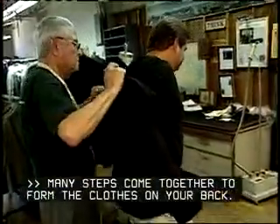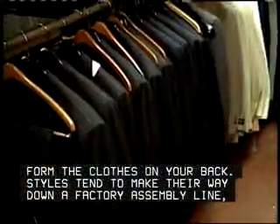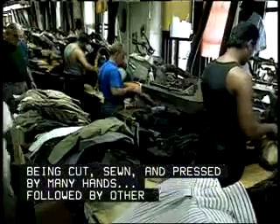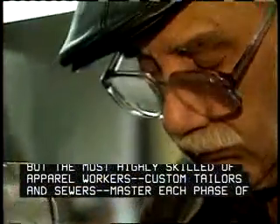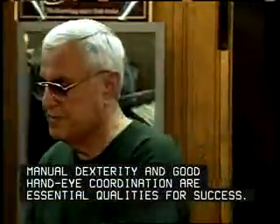Many steps come together to form the clothes on your back. Styles tend to make their way down a factory assembly line, being cut, sewn, and pressed by many hands, followed by other garments made from the same pattern. But the most highly skilled of apparel workers, custom tailors and sewers, master each phase of the apparel process to produce made-to-measure garments for their clients. Manual dexterity and good hand-eye coordination are essential qualities for success.